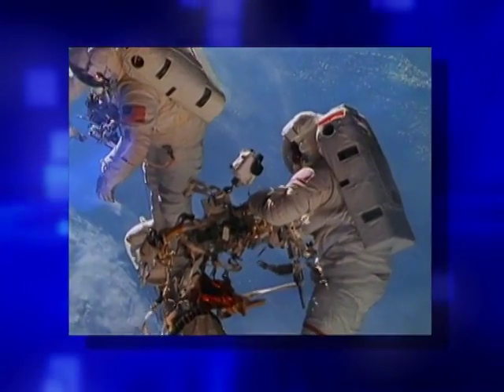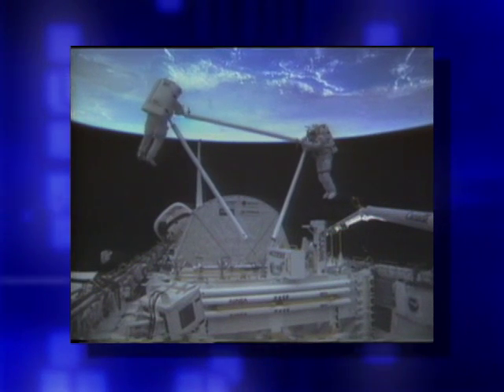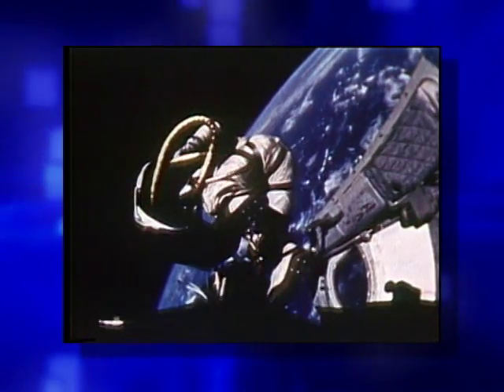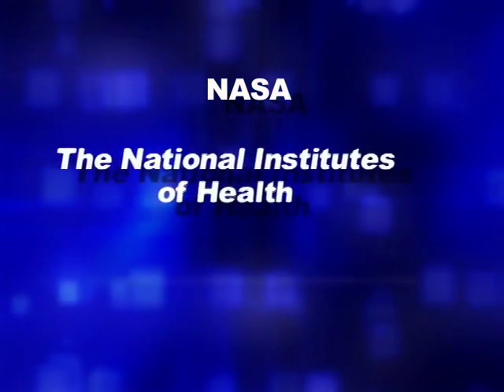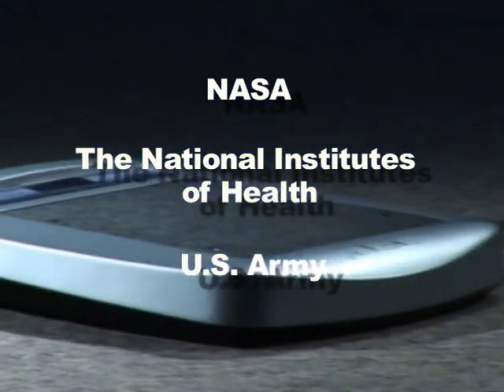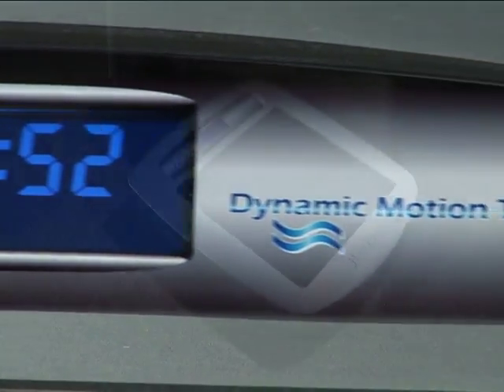More than just a theory, it's a technology tested and selected by NASA for use on the International Space Station in 2007 to combat the bone loss experienced by astronauts in zero-gravity conditions. NASA, along with the National Institutes of Health, the US Army and other agencies, have funded the decades of research that's made the beneficial therapy of the Youvent 1000 a reality today.